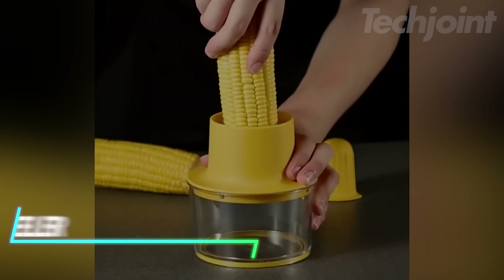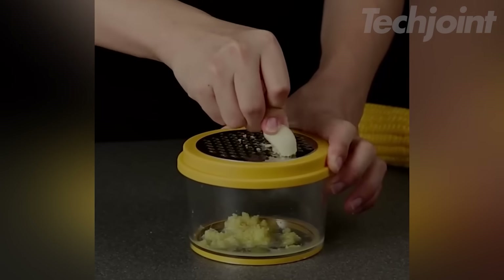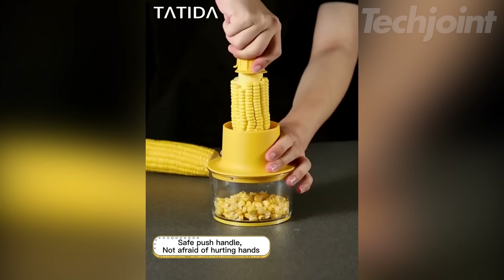Make quick work of removing corn kernels with this efficient corn stripper. Its durable stainless steel blades and space-saving design make it perfect for home kitchens or outdoor gatherings. The included measuring bowl catches kernels for a mess-free experience.